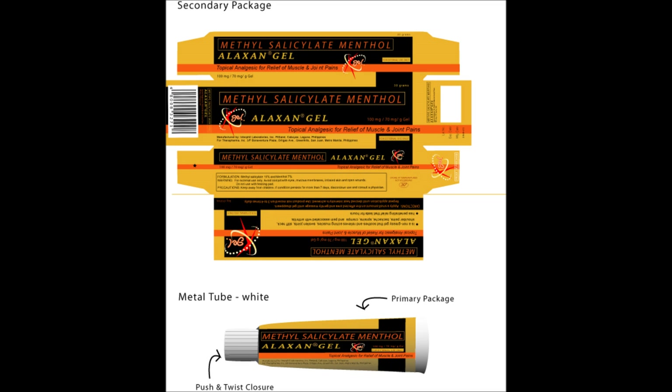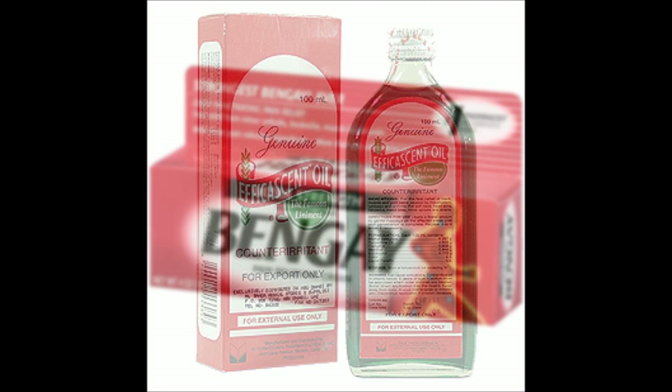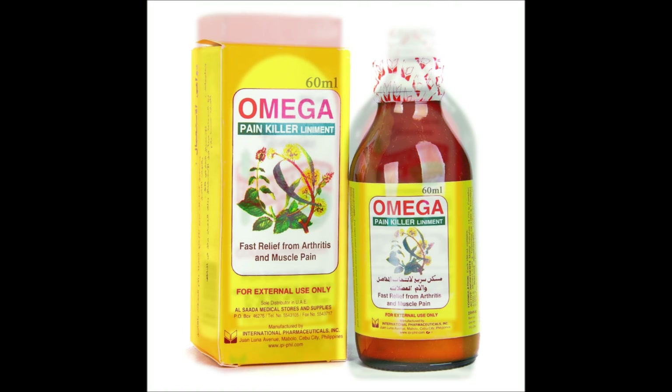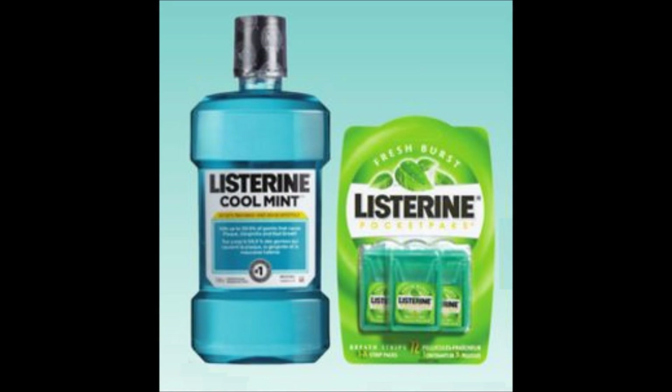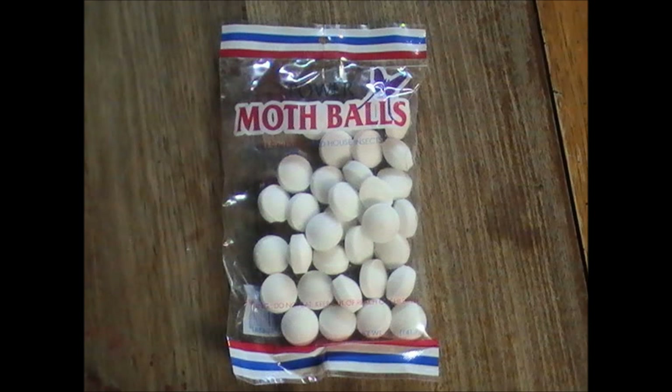Products to avoid include Alaxan gel, Bengay, Efficascent oil, Omega painkiller, Listerine mouthwash and pocket packs. Moth balls or naphthalene balls, which are common household utilities, should also be avoided.